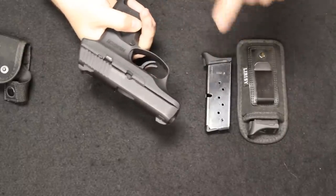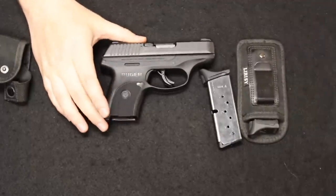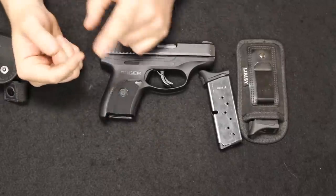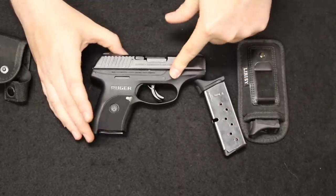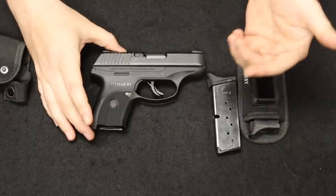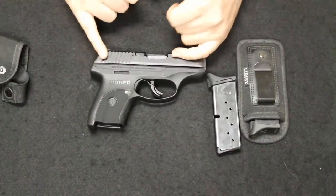You could get them with or without the manual safety, and brand new they were around the $350 mark. When these were most popular they were competing with things like the XDS and the Shield. About the time we opened our store six to seven years ago these were actually really popular sellers and we carried them quite often.